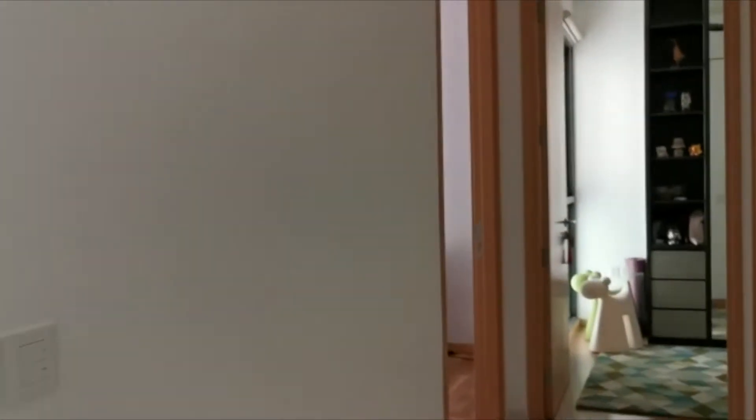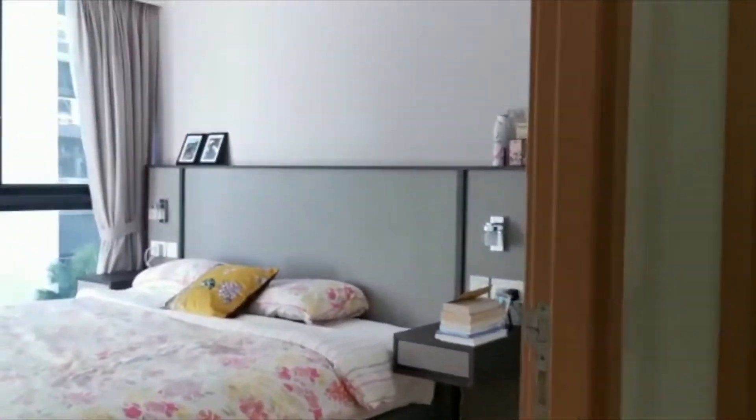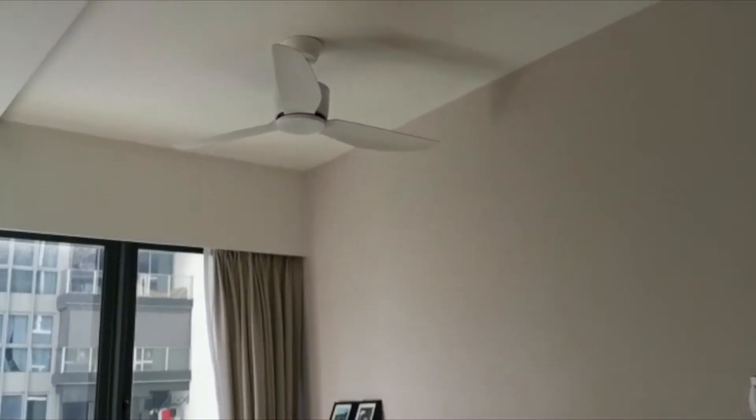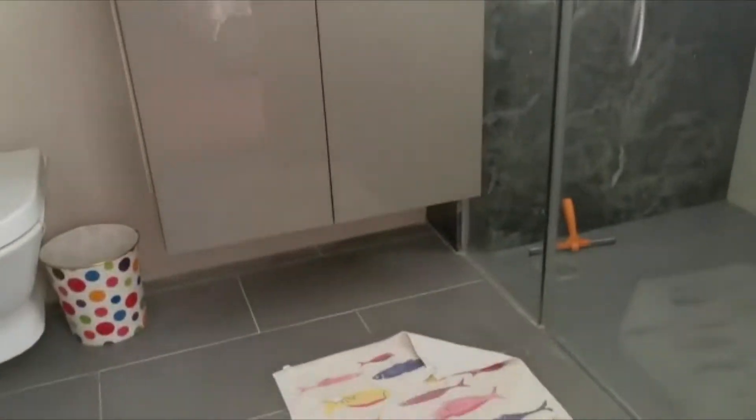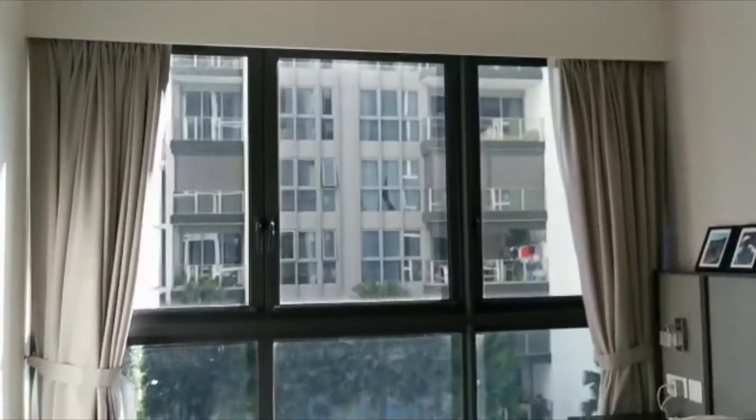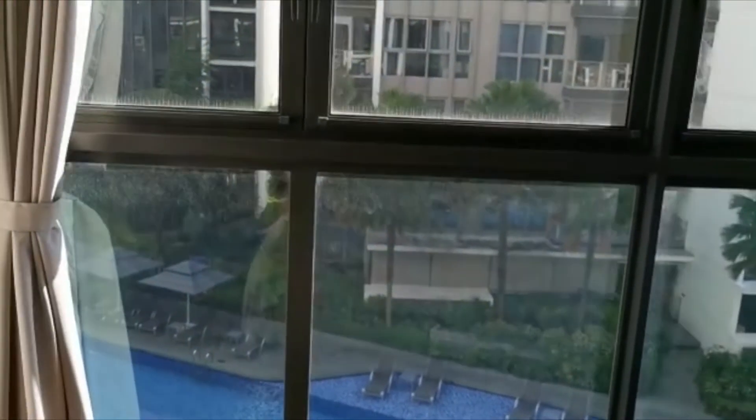I walk into the master room. There is no wardrobe in the master bedroom — they shifted the wardrobe out from the master, that's why the master is very spacious. The master bedroom is very spacious, and it also has a full pool view. You can see the pool from the master as well.